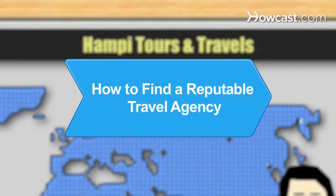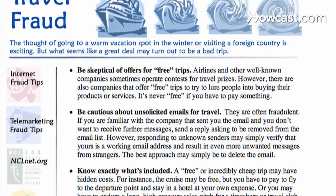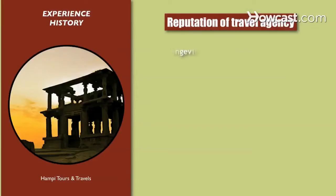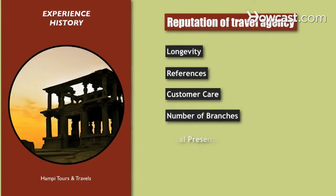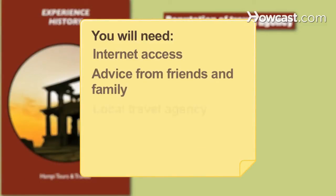How to Find a Reputable Travel Agency. In the age of the internet, travel scams from bogus agencies are common. Learn how to check if a travel agency is reputable to avoid being taken advantage of. You will need: a computer with internet access, advice from friends and family, a local travel agency, and the right questions.